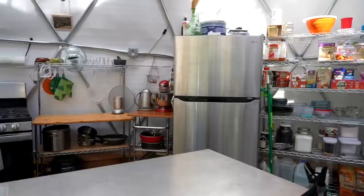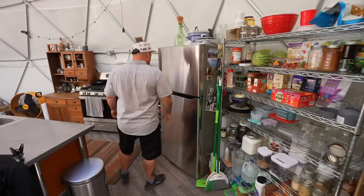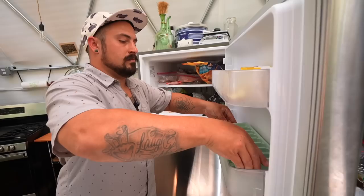Behind us we have our kitchen area. Right here is our open pantry — one of the perks of the dome. We like to see everything, so no cabinet doors. We get to see everything we need. We have our normal size fridge — we opted for this because Sam and I both really like to cook. It's a low energy fridge, which is really nice because we have a small circuit breaker that we run off of for low energy usage.